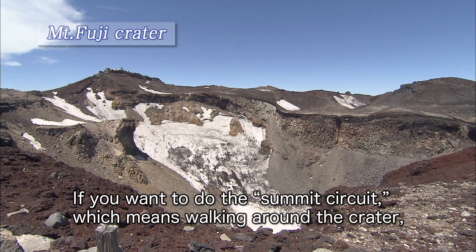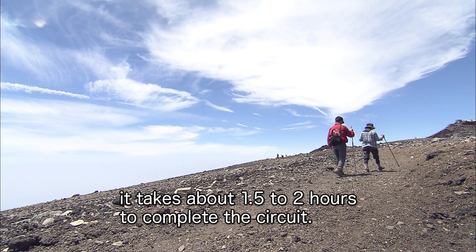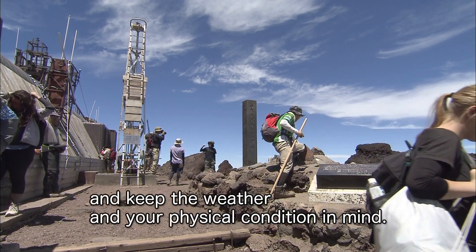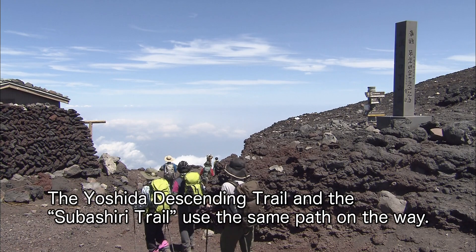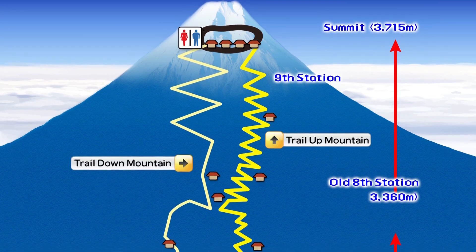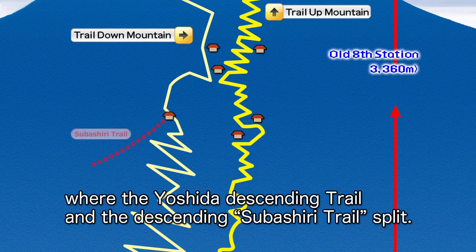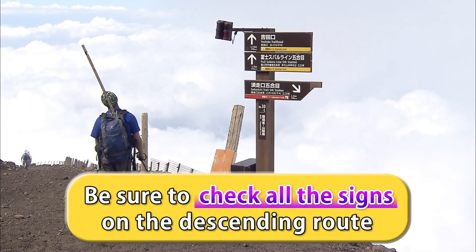If you want to do the summit circuit — walking around the crater — it takes about one and a half to two hours to complete. It is necessary to preserve your strength for the descent and keep the weather and your physical condition in mind. The Yoshida descending trail and Tsubashiri Trail use the same path on the way down. Be sure to look out for the fork at the eighth station, where these trails split. It's easy to make a mistake, so be sure to check the signs.